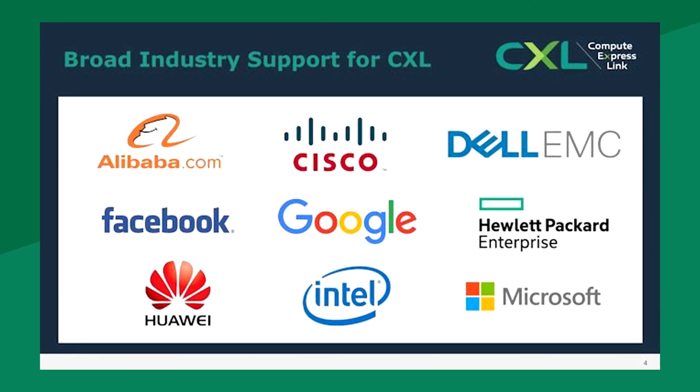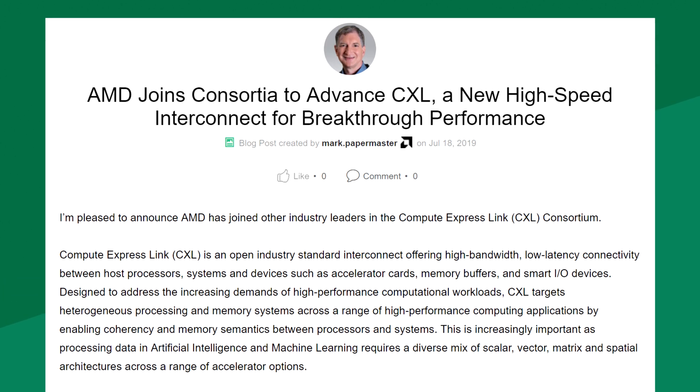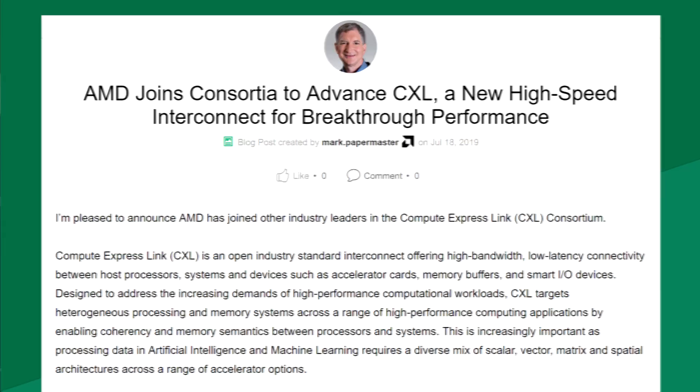Well, now an unlikely partner seems to have jumped into the consortium, and that is AMD. Even though AMD already has its own interconnect, it hopes to help advance CXL and maybe integrate it into future products. What a good company.